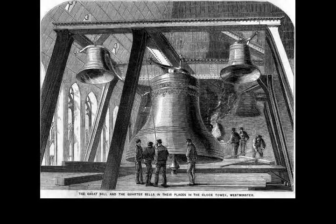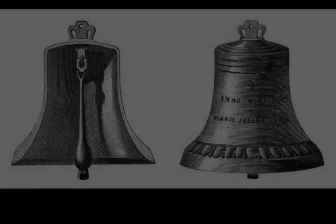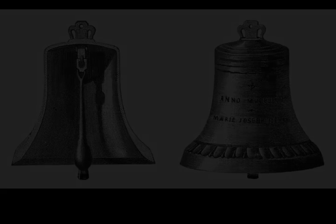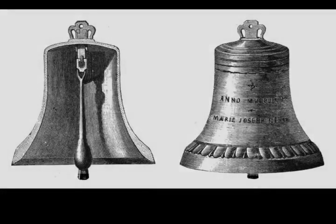The tune is that of the Cambridge chimes, first used for the chimes of Great St. Mary's Church, Cambridge, and supposedly a variation attributed to William Crotch, based on violin phrases from the air 'I Know That My Redeemer Liveth' in Handel's Messiah. The notional words of the chime, derived from Great St. Mary's and an allusion to Psalm 37, are: 'All through this hour, Lord be my guide, and by thy power, no foot shall slide.' They are written on a plaque on the wall of the clock room.